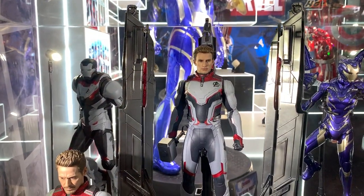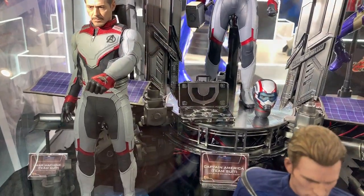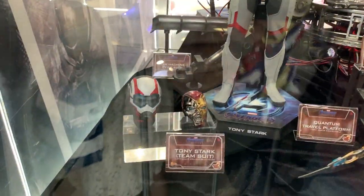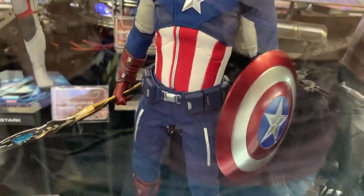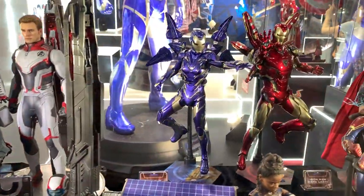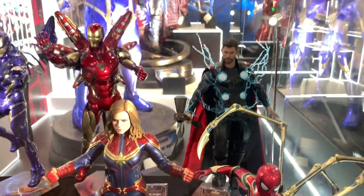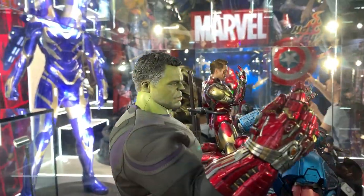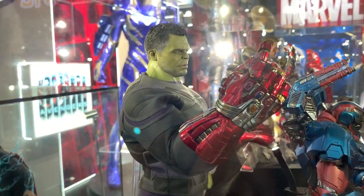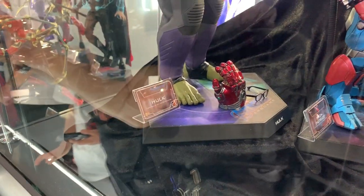This is Steve Rogers in team suit, the War Machine in team suit, and Tony Stark with the accessory. Moving to the other side, the big guy himself — Hulk — with his nano gauntlet. Wow, this is something special. The spec, and another set of gauntlet. Black Widow herself.